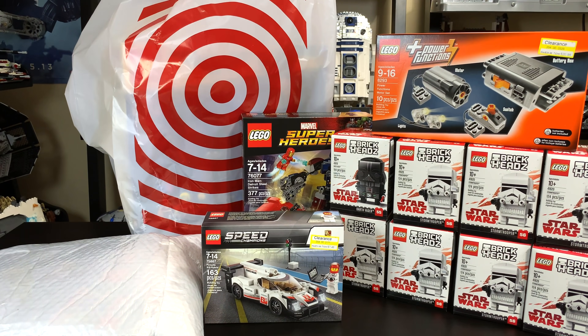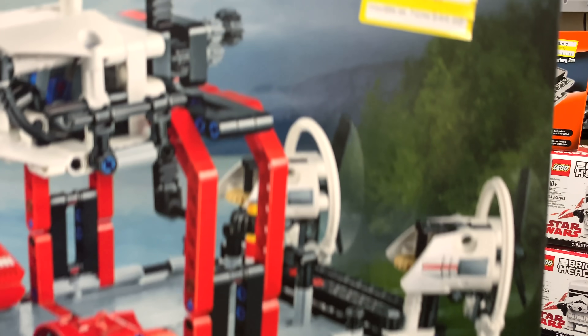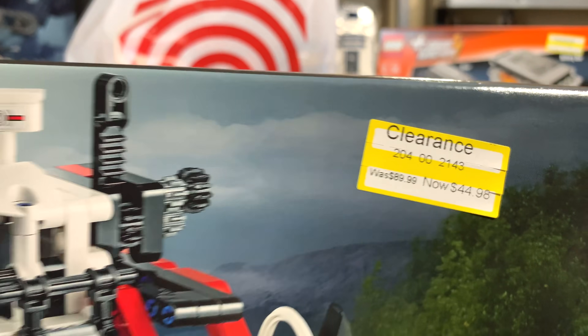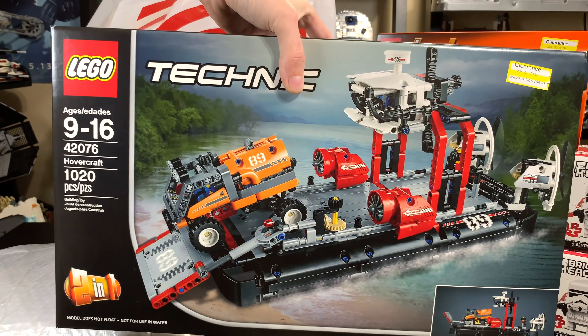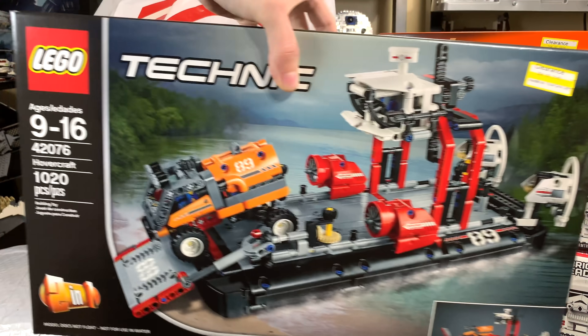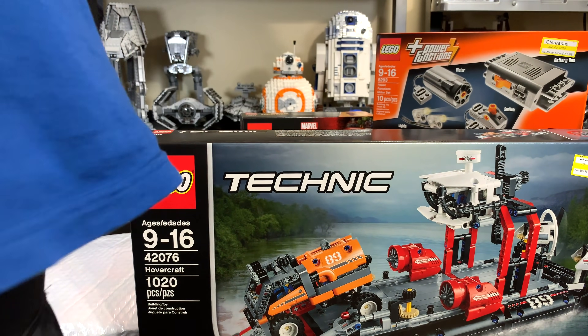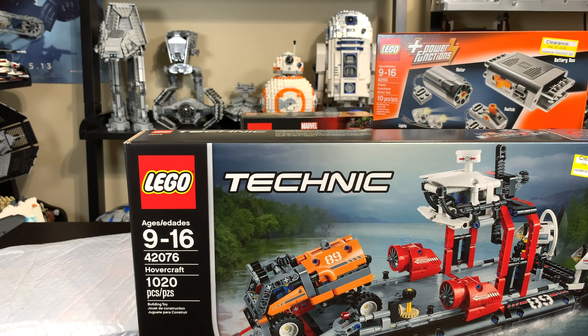I was at another Target and this was $45, and there was no passing on that for me. $45 for over 1,000 pieces — pretty good deal for the Hovercraft. I don't know when I'll build that one; I think I'll build it in like a year or something, but it's just something nice to have. I'll get it and do something with it when I have the time.